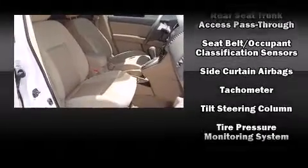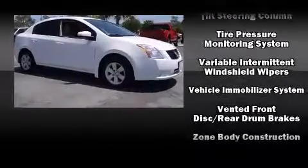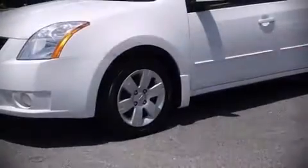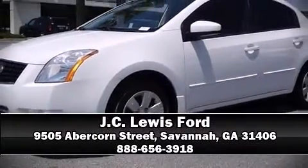Side curtain airbags deploy in extreme circumstances, shielding you and your passengers from collision forces. We'd love to show you this vehicle in person — call to schedule a test drive today.